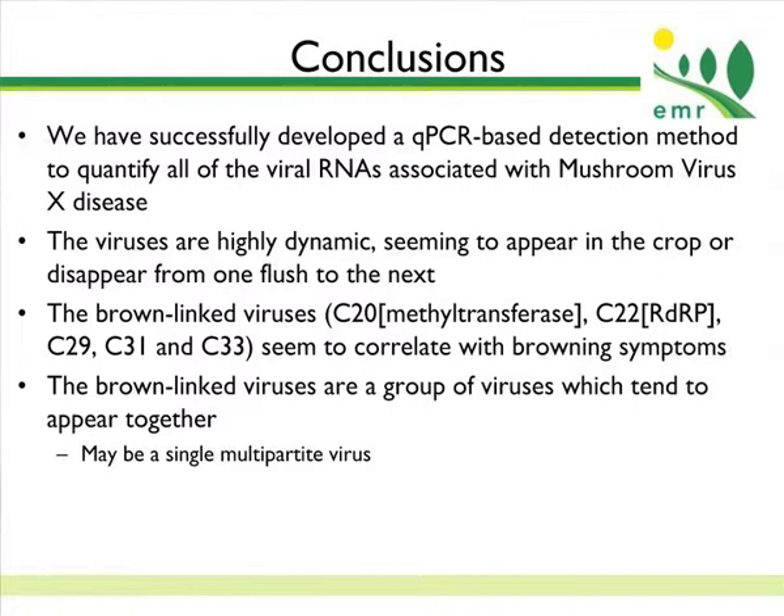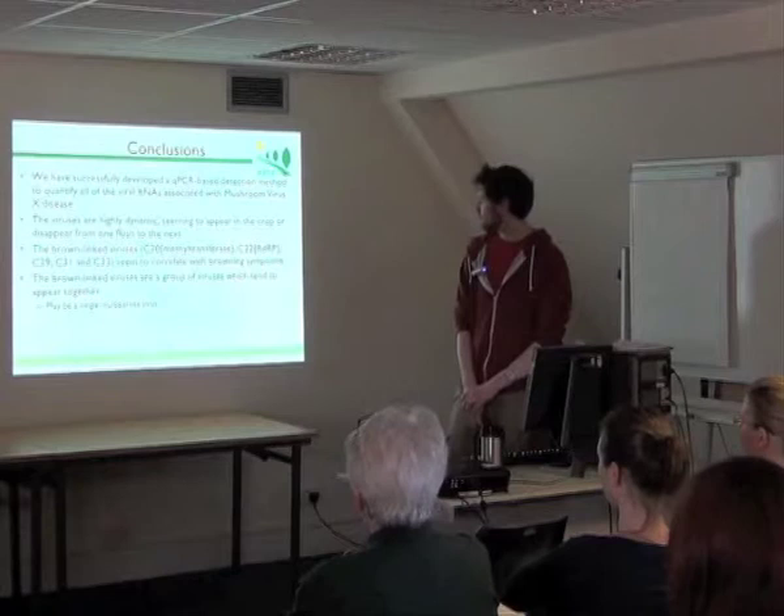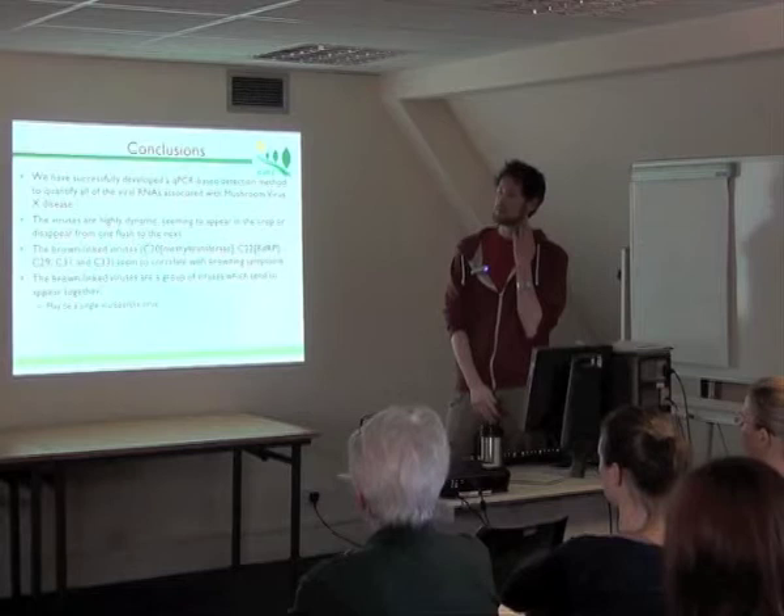My conclusions are that we have succeeded in developing a qPCR-based detection method that we can apply to compost or mushrooms. The viruses are highly dynamic — they change quite considerably over a small amount of time and between developmental stages, so when they're mycelia they can be quite different from when they're fruit bodies. The brown-linked viruses now have a bit of identity: we've got viral proteins associated with the two biggest RNAs, and three more associated RNAs, and they tend to appear together with strong correlations between their levels and incidence, suggesting they might actually constitute a single virus.